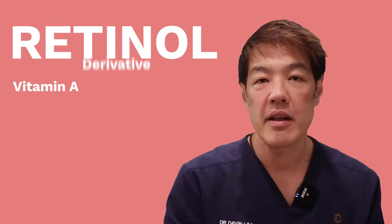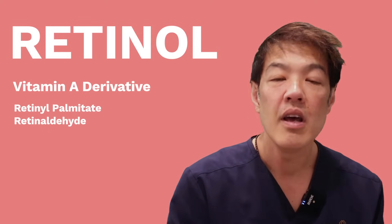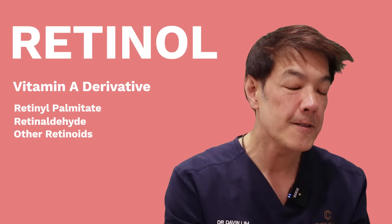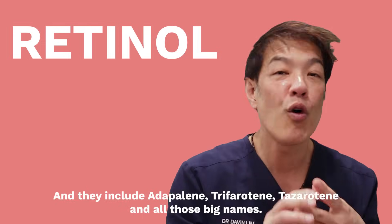Retinol is a vitamin A derivative. Other vitamin A's include things like retinol palmitate, retinaldehyde, and a whole heap of other drugs that we use in dermatology called retinoids, and they include adapalene, trifarotene, tazarotene, and all those big names.